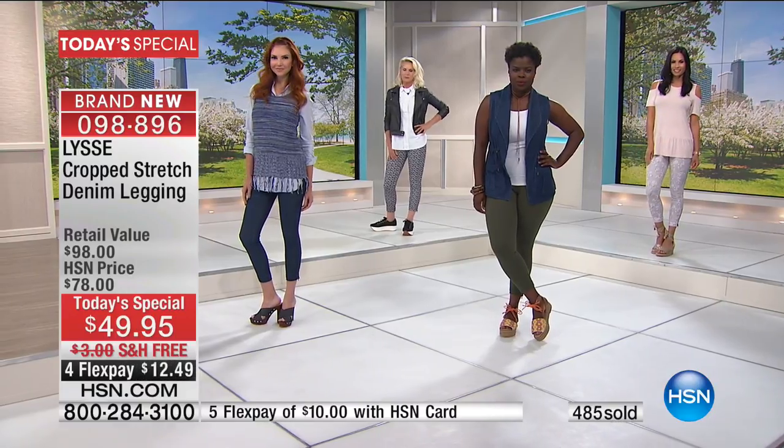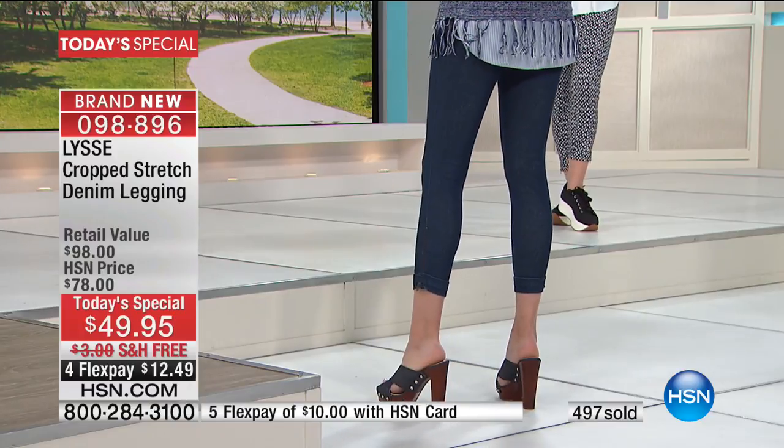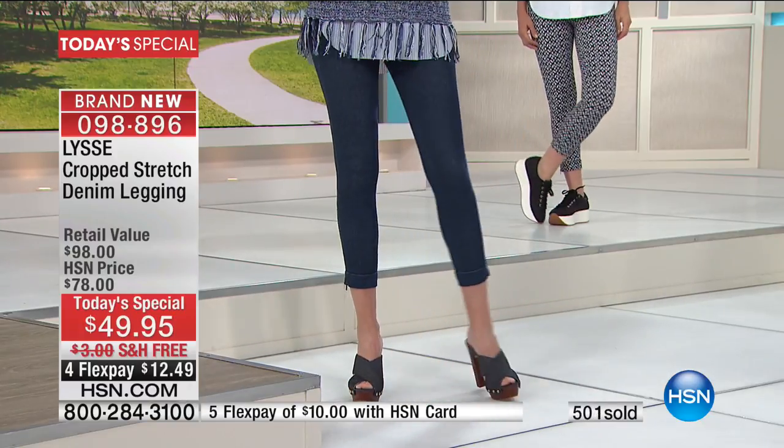We are busy already — 500 orders and about that many more on the phones. The lines just exploded. I think the hardest part at midnight, Nicole, is for people to decide what color.